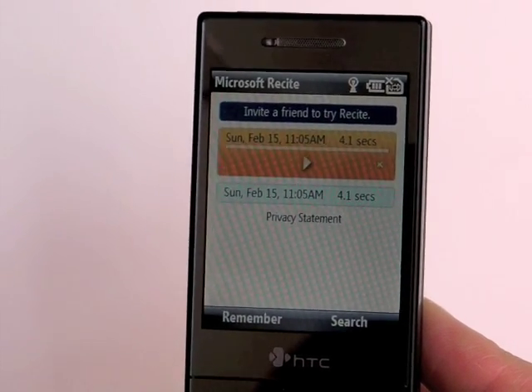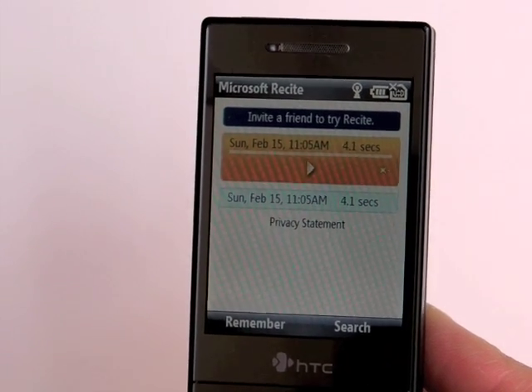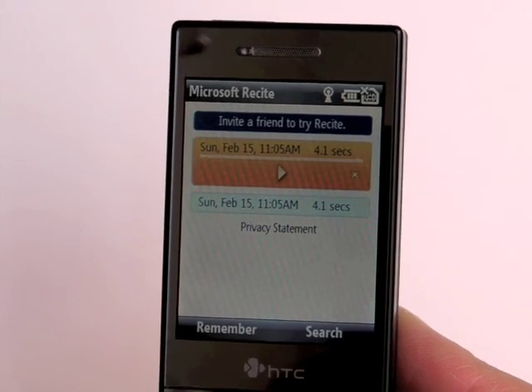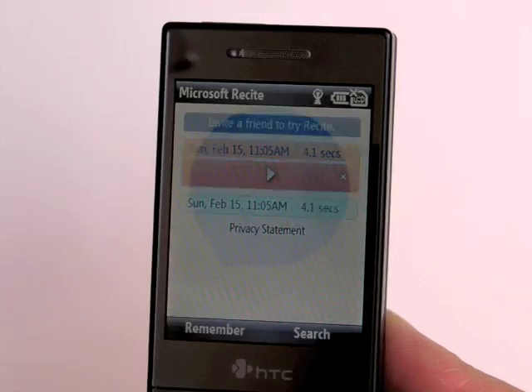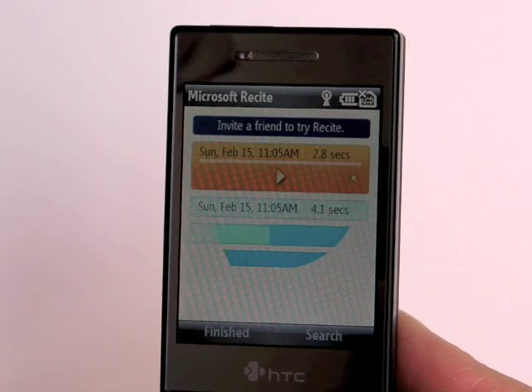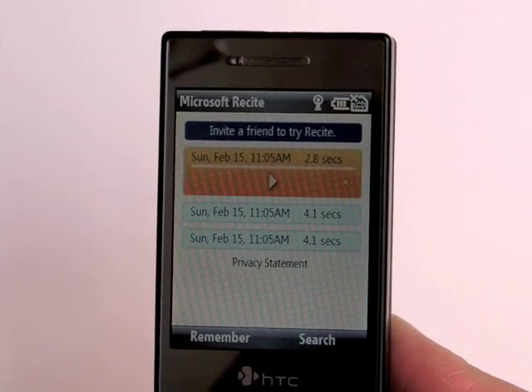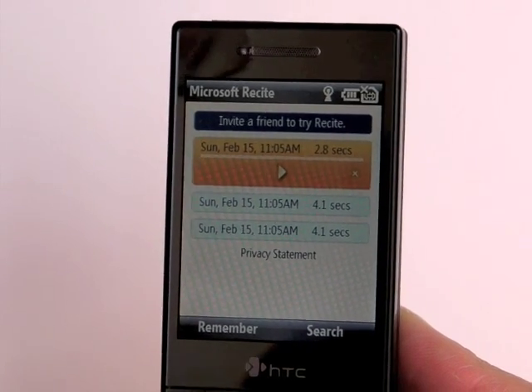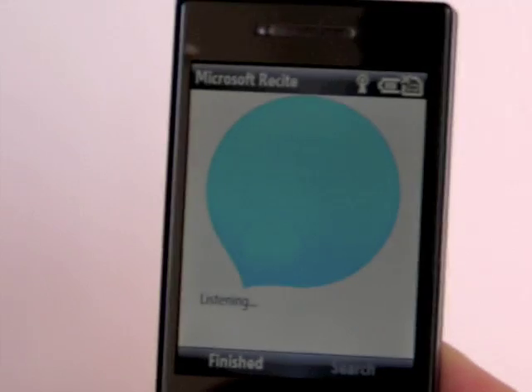Now this is language independent because it's not doing any kind of voice recognition whatsoever. It's just recording it and then matching up the sound bites afterwards when it searches, so we can try something in French: "Je suis une femme." And we'll do one more to make sure the search really works: "Our cat's name is Gupta."